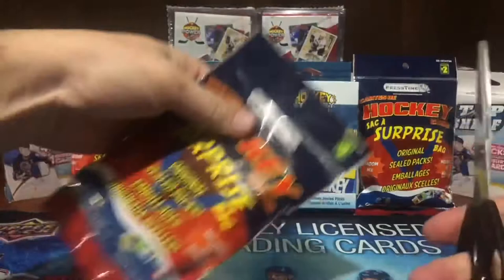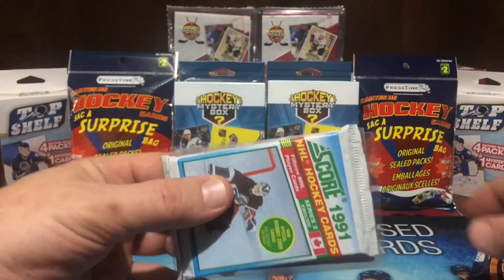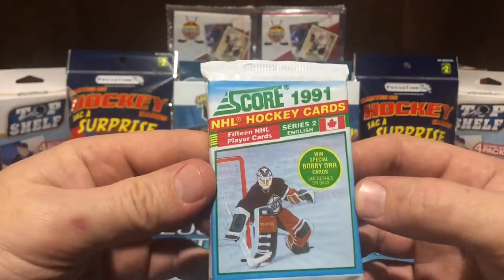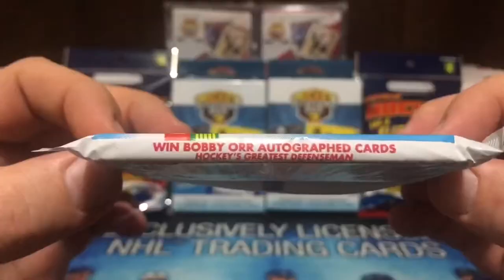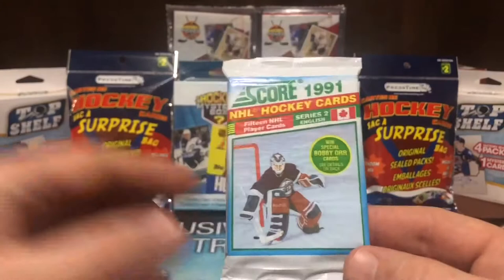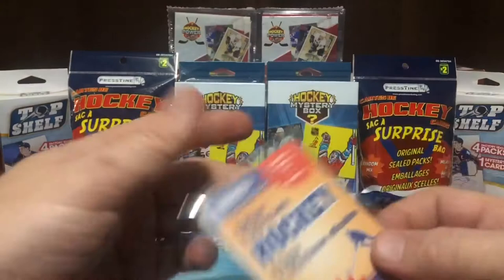Let's bust this open and see what we got. Right off the bat we got a sealed pack — original — and these are hot right now: Score 1991 NHL hockey cards, 15 NHL player cards. You can win special Bobby Orr cards. Series two, Score 1991. It says you can win Bobby Orr autograph cards — hockey's greatest defenseman. We're talking 30 years in the making coming out of a Dollarama bag for two dollars. Booyah!